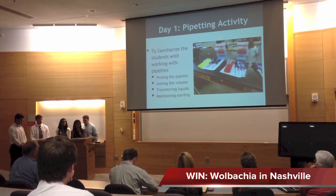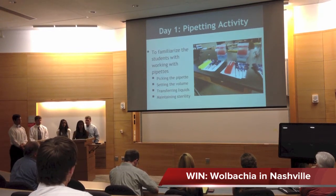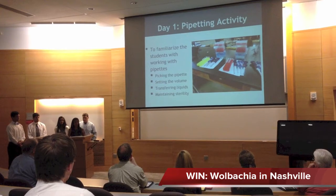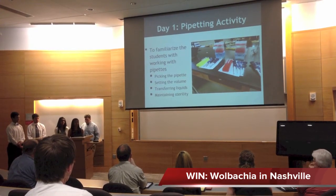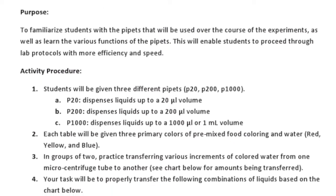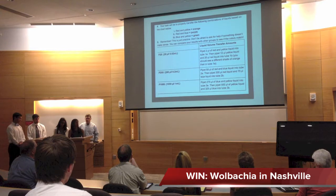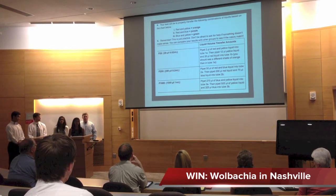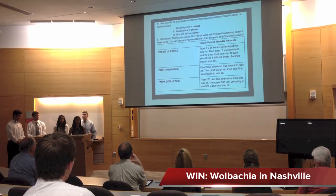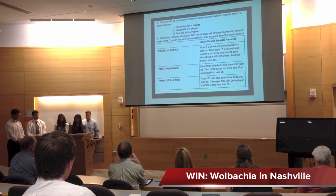For the pipetting activity, the goal was to familiarize students with working with pipettes — picking the right one, knowing its volume limitations, learning how to set a volume like 20 microliters, how to transfer liquids properly, and maintaining sterility to avoid cross-contamination. We developed a protocol that used primary color combinations: depending on the volume in the pipette, students would produce a different shade, which they could then match against the expected shade to confirm they pipetted correctly.